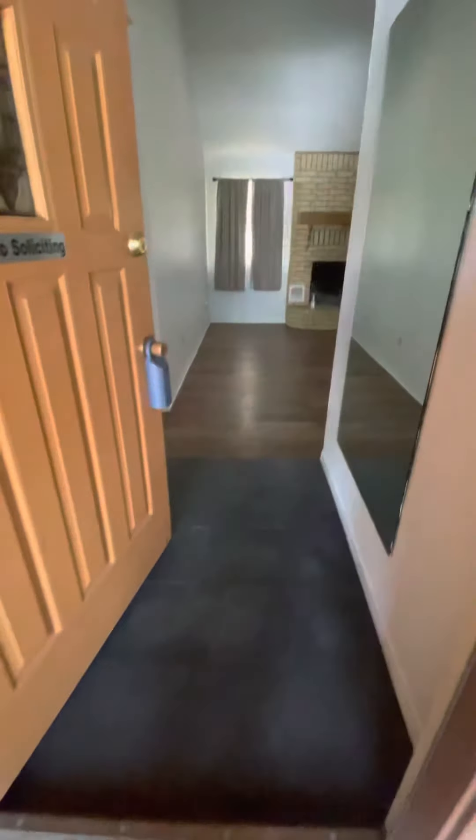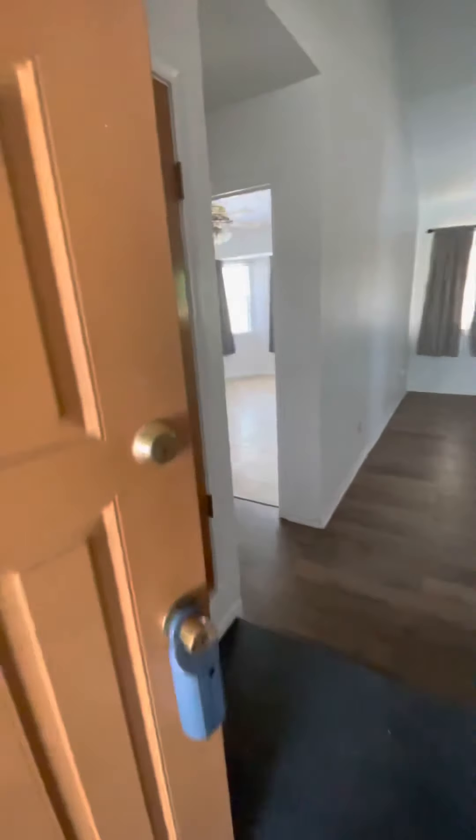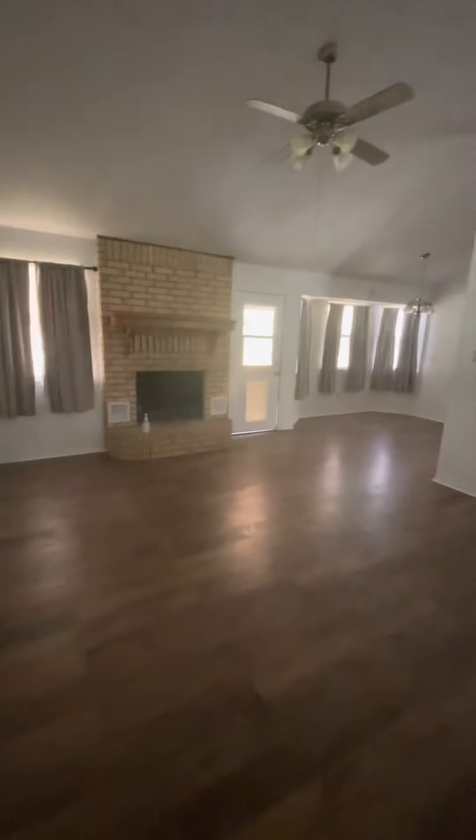When you first walk in, it's a living room and a closet. There is a step — you must step down. If you don't look, you'll fall. But as you walk through this beautiful living room, love the elevated ceilings.